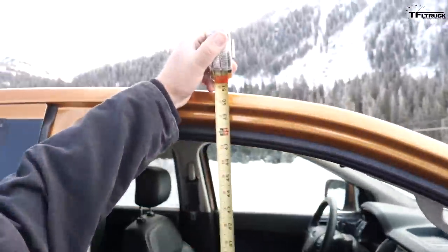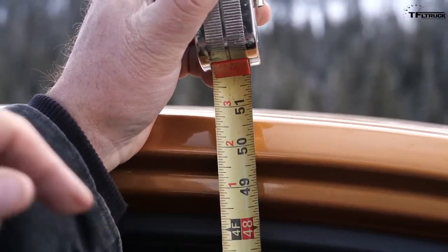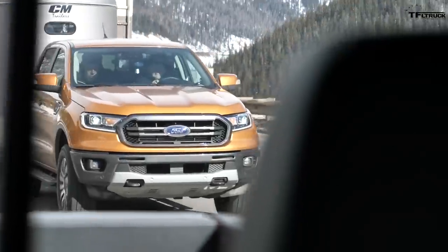The interior height measures 49 versus 51 inches — a two-inch difference. Two inches is considerable; that explains why I feel cramped inside the Toyota. I'm not really happy with the Ranger Lariat's armrest — it's small and my elbow moves around. This one has a leather armrest which works better for me.